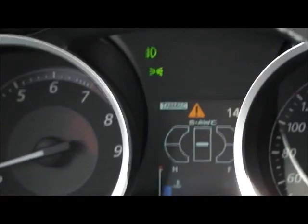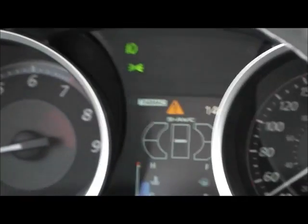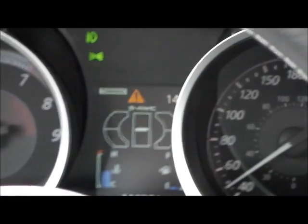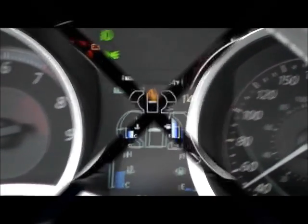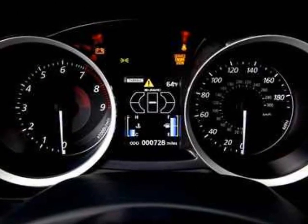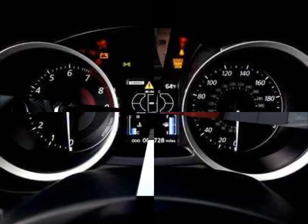One of the things that makes the Lancer Evolution stand apart from its competition is the active yaw control. The ability for the Evolution to split its torque not only front to back but side to side gives it a distinct edge in handling. There's a graph on the center display that will show the driver where the torque is being split as the power is being put there, so you can track where the torque is going.